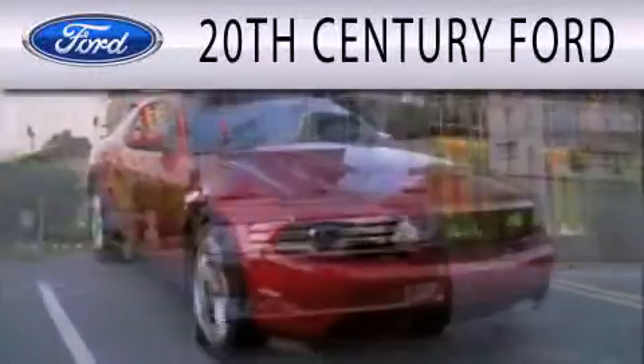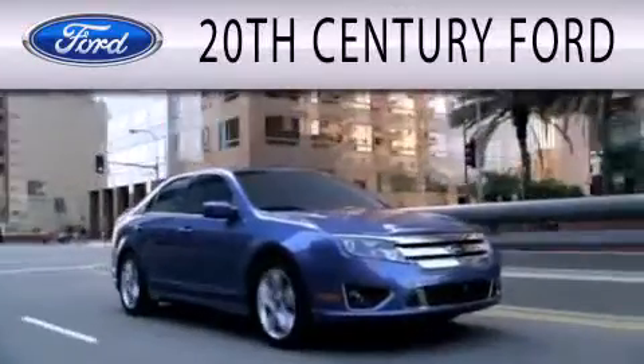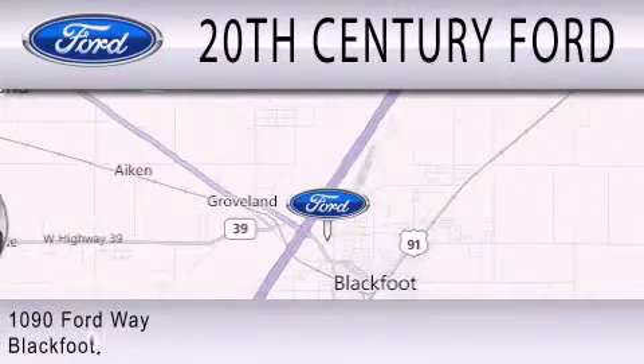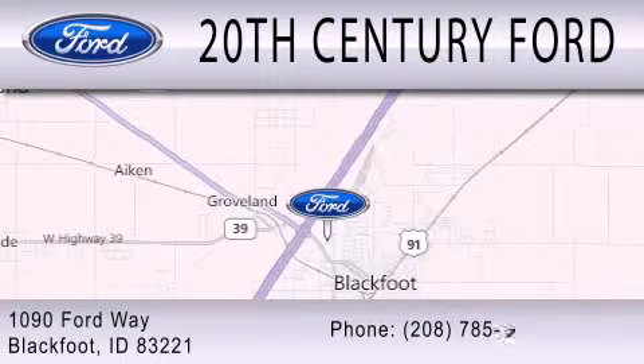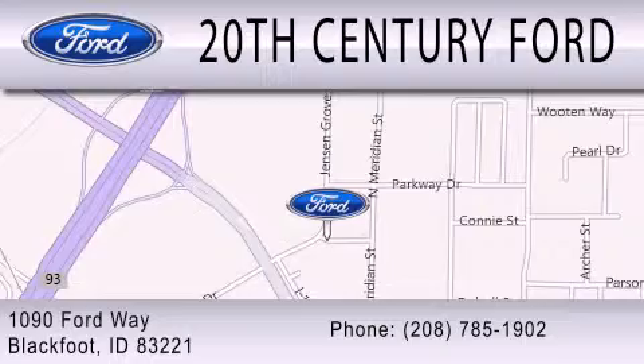20th Century Ford is dedicated to doing everything possible to ensure the experience you have selecting your next vehicle is as pleasant as possible. We are located at 1090 Ford Way in Blackfoot. For more information, visit www.fema.org.